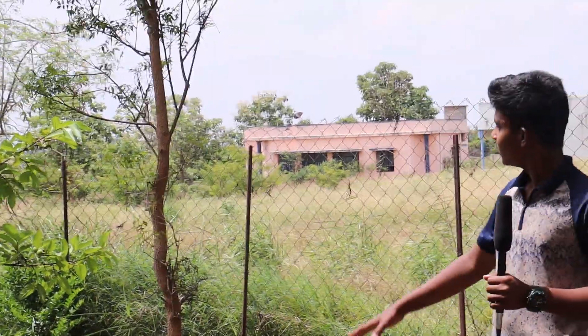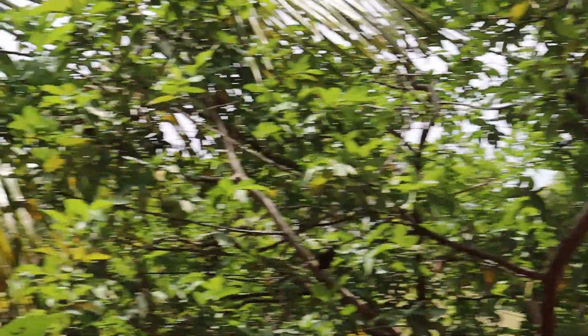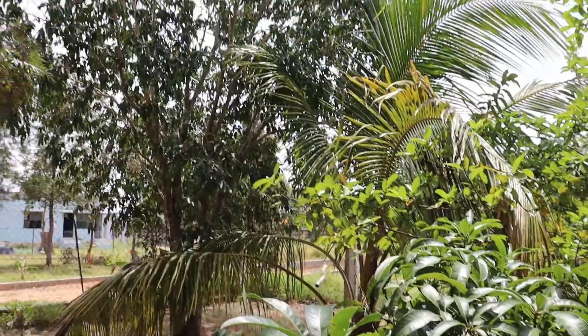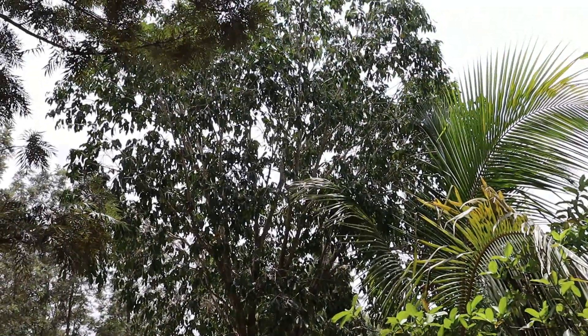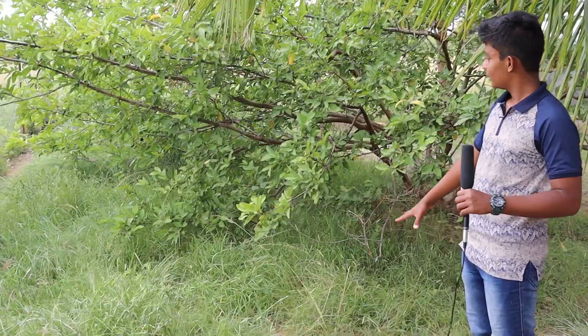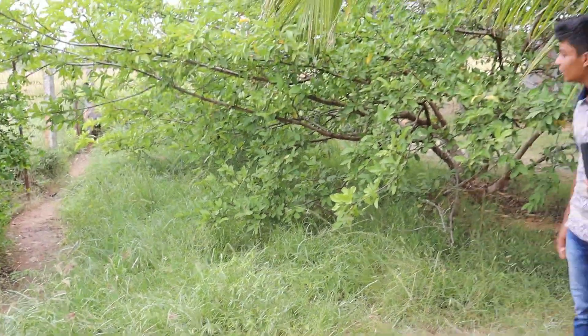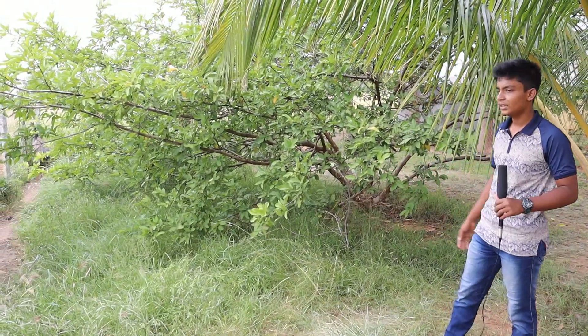In this emu pen, we have a neem tree, a guava tree, a mango tree, a coconut tree, and a black plum tree. Emus usually feed on these seasonal fruits. There is a lot of grass in the emu pen. I will be soon uploading a video about how I clean this emu farm.